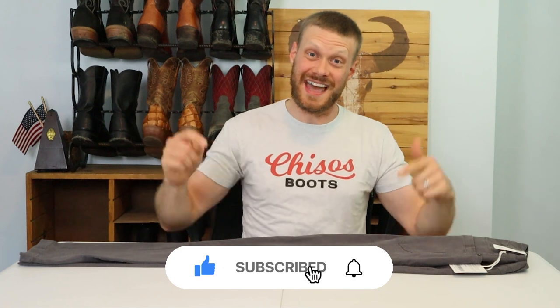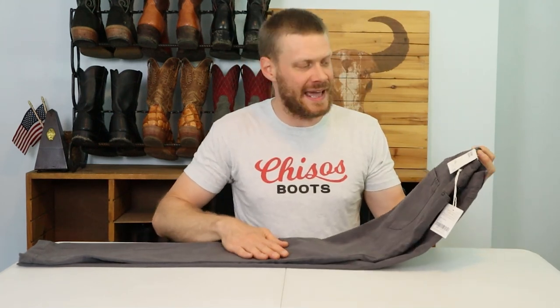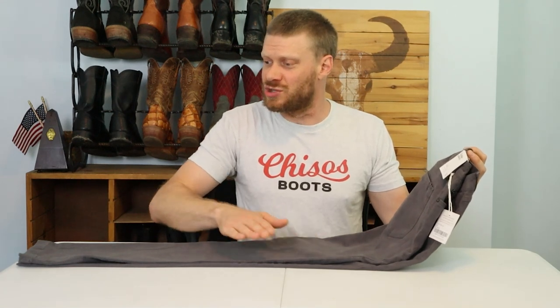Hey everybody, thanks for coming back to the channel. If this is your first time here, please hit that subscribe button. A lot of you guys have requested more dress pants videos so you can figure out what goes well with your cowboy boots, maybe in the office. I got my hands on this Bridge and Burn Polk pant — it was sent to me by Bridge and Burn for the purposes of this video, so huge shout out to them.